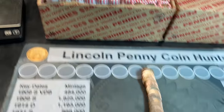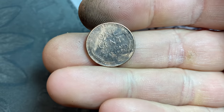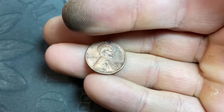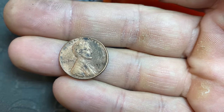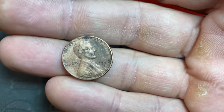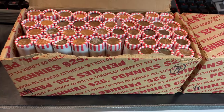Roll number seven gives us our very first wheat cent find and it definitely looks like it's been cleaned or damaged - hopefully that means it's old. No, it's just a 1957 damaged Denver. It looks like it's been treated with ketchup or some kind of acidic solution to make it look shiny, which didn't really work. Still, 1957D gets us on the board seven rolls in.